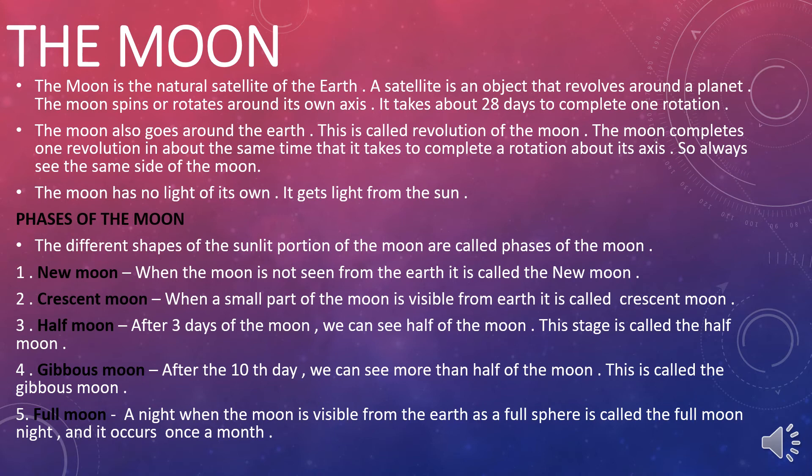Gibbous moon: after the tenth day, we can see more than half of the moon, and this is called the gibbous moon. Full moon: the night when the moon is visible from the Earth as a full sphere is called the full moon night, and it occurs once a month.